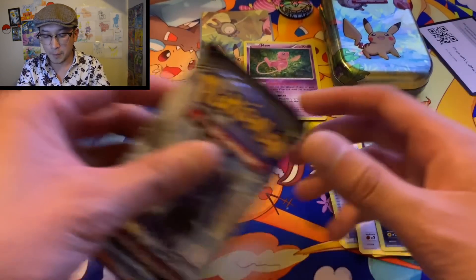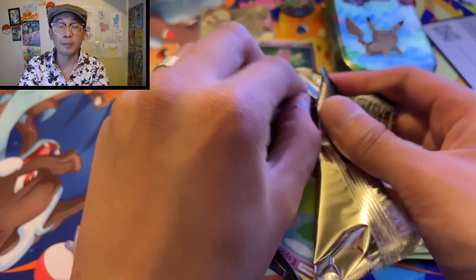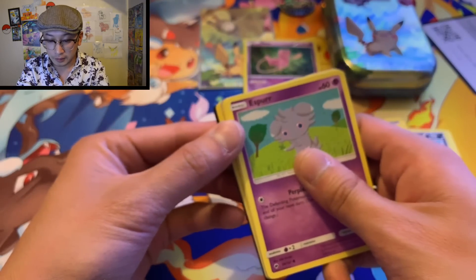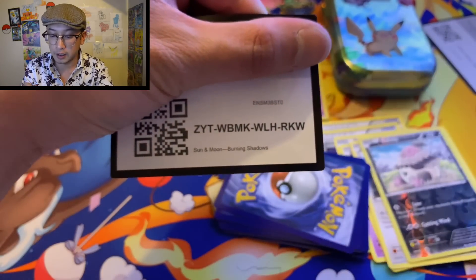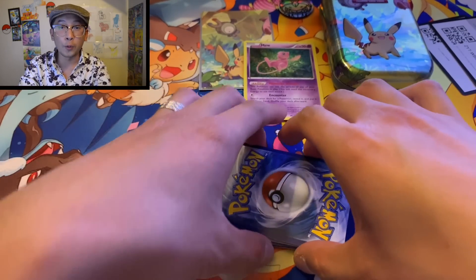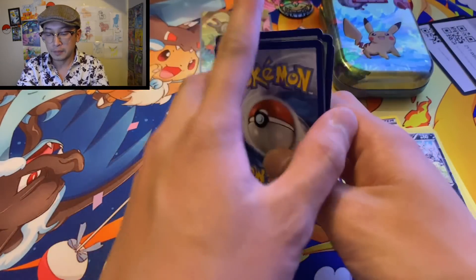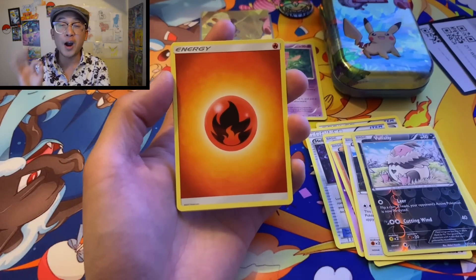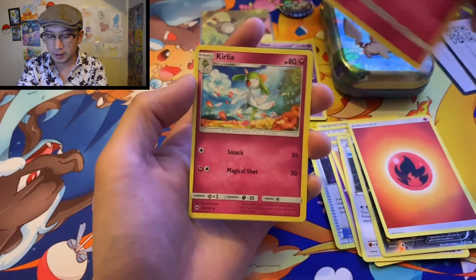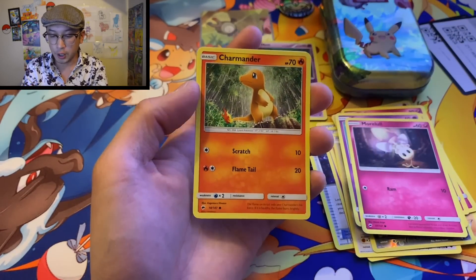Alright, Burning Shadows — if we got another rainbow rare Charizard I'll flip my whiskers. I don't even have whiskers, but okay. Here's the code card for you guys. Rainbow rare Charizard number four — let's get it! One, two, three, four — that'd be so amazing. Fire energy for rainbow rare Charizard, let's do it!